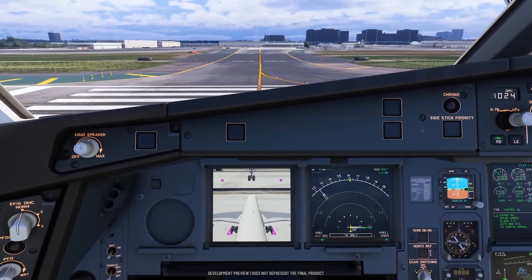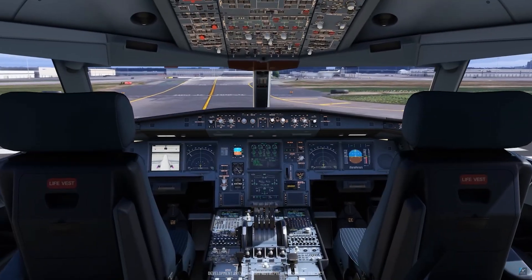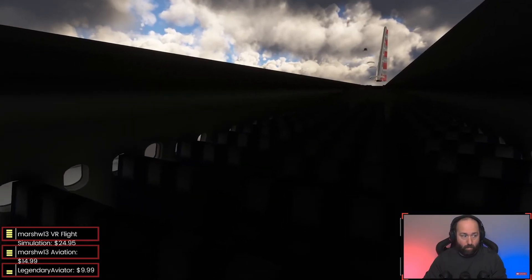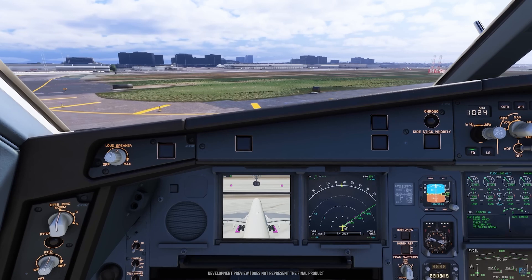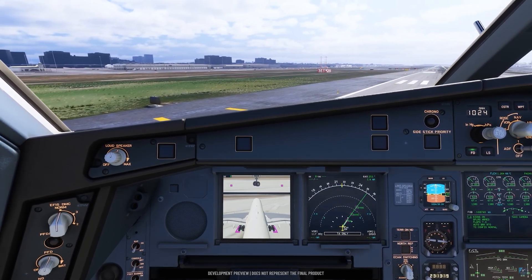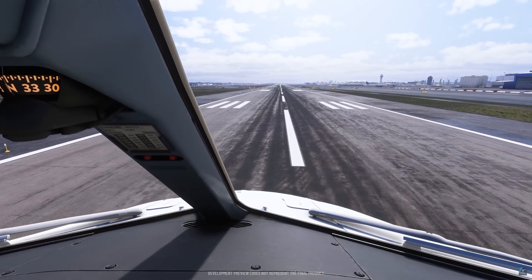Last year the Aerosoft A330 CEO left many simmers disappointed, but this project is structured completely differently. Tolas is handling all the flight physics and system simulation while Aerosoft focuses on 3D modeling, textures, and optimization. It's the perfect pairing — Tolas delivers the technical depth and Aerosoft delivers the visual polish. Together they're building a wide-body that could easily rival the most advanced aircraft in MSFS.